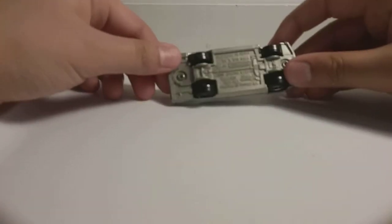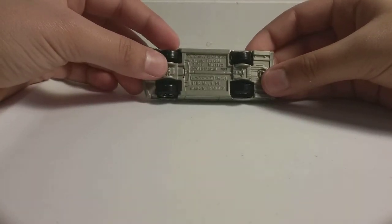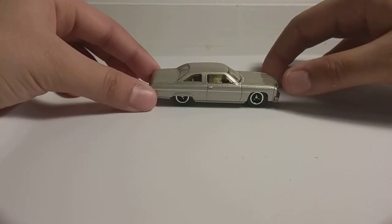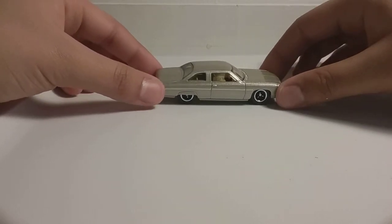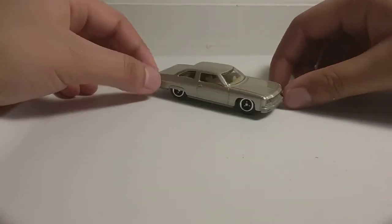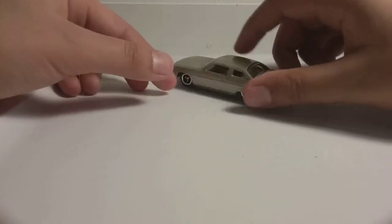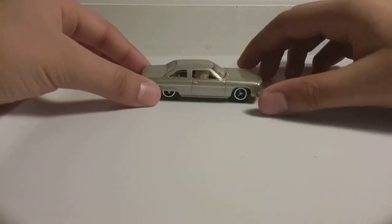Last car we have for today is the '75 Chevy Caprice in a goldish, grayish color. I like this car because there's some other old car that looks like this one, but this one's a Chevy. I do like how the tires are pushed in and covered. I like their style. This is kind of like a five-seater — you can move one of the seats to go in the back.